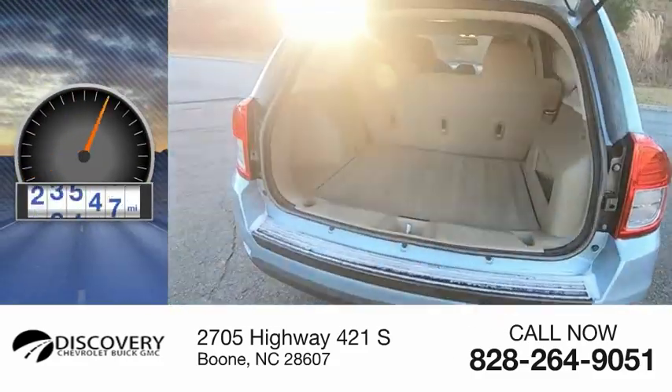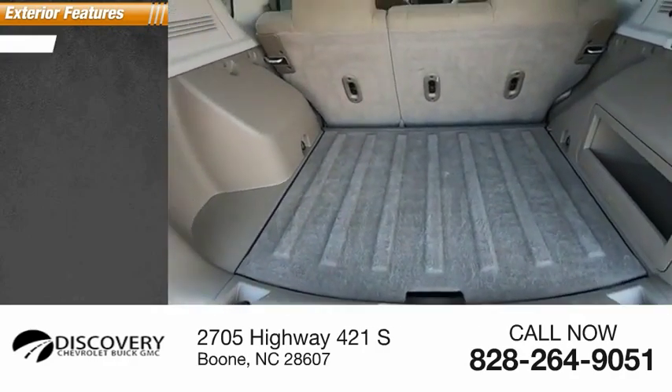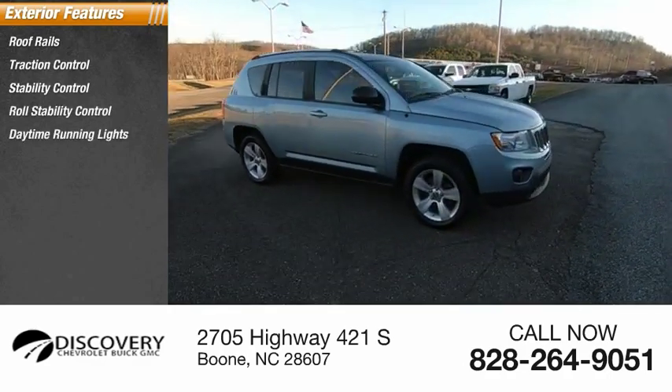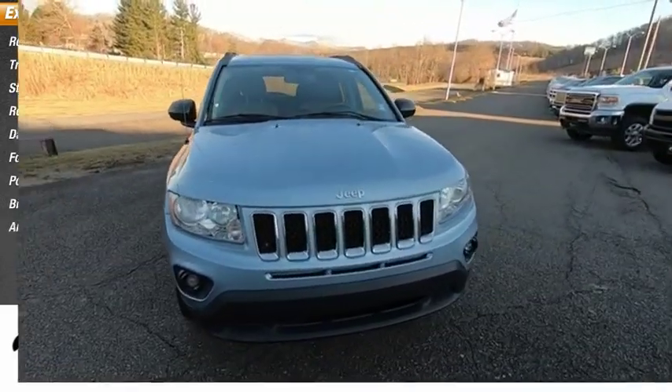This vehicle has less than 75,000 miles. Here are some of this vehicle's great options: roof rails, traction control, stability control, roll stability control, daytime running lights, fog lights, power brakes, braking assist, ambient lighting.